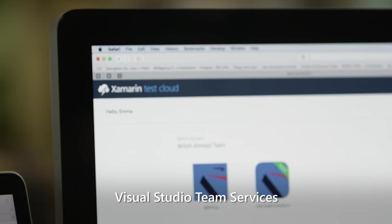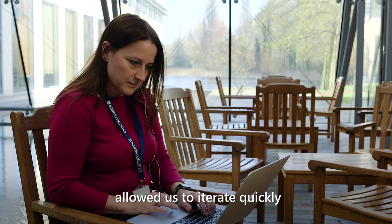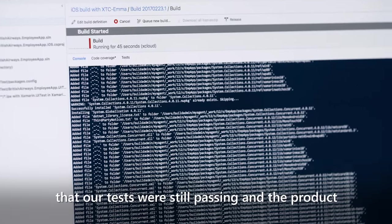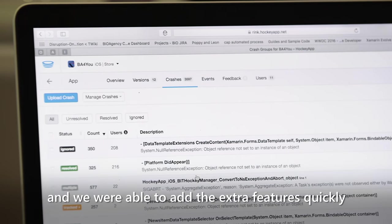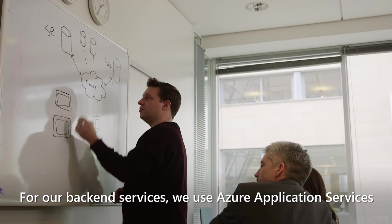Visual Studio Team Services and Xamarin Test Cloud particularly allowed us to iterate quickly through several releases of the application, because we were able to check as we went along that our tests were still passing and the product was still robust enough to deploy. We were able to add extra features quickly without worrying about lengthy regression tests.